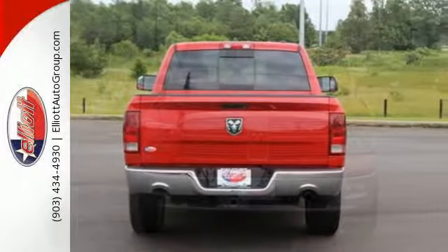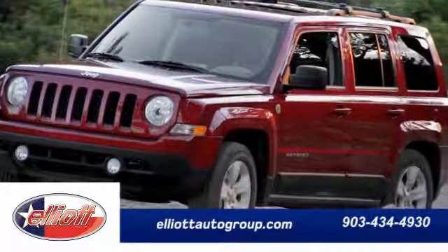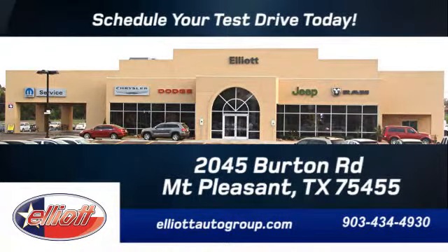Ready to get dirty? This Ram is ready — take it for a test drive today. Schedule your test drive today; we are located just off I-30 on Burton Road in Mount Pleasant.